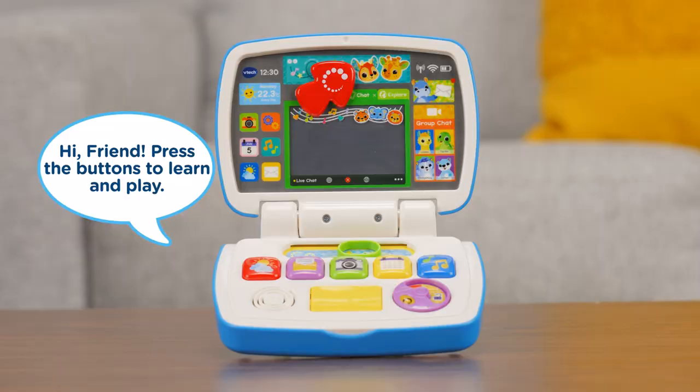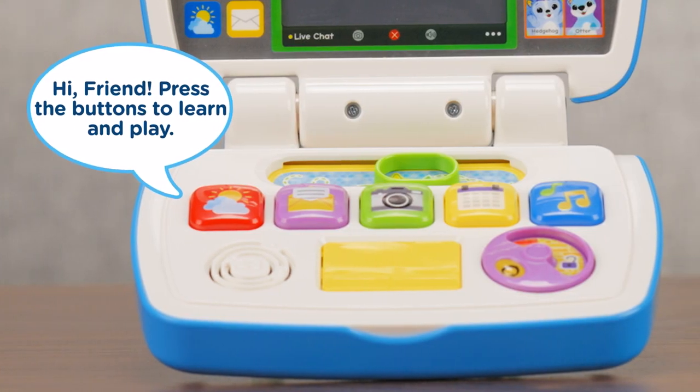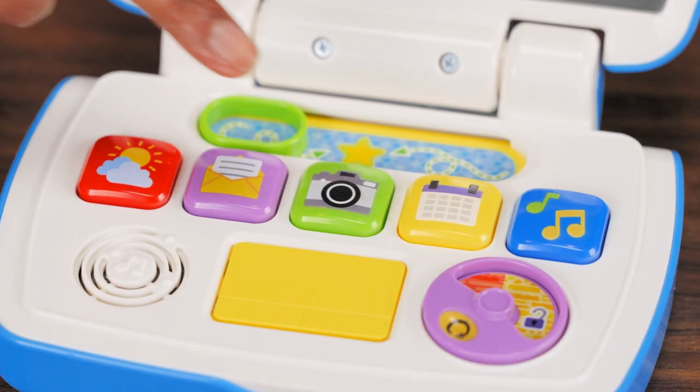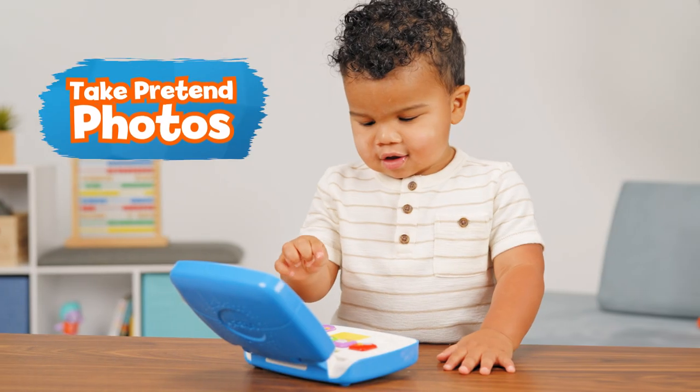Hi friend! Press the buttons to learn and play! Send an email to animal friends, schedule pretend playtime and even take pretend photos together.